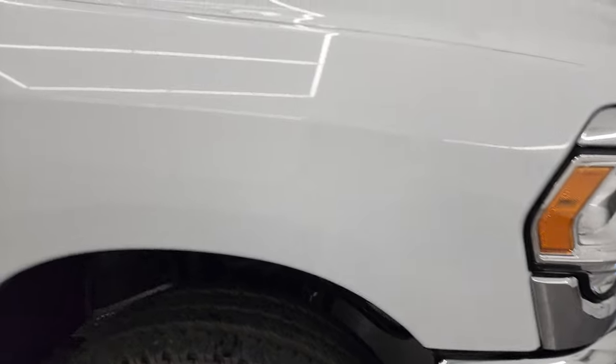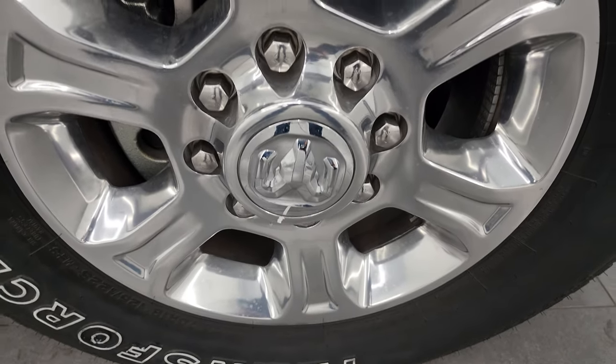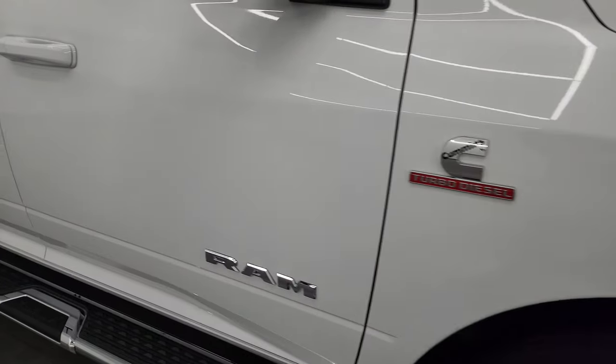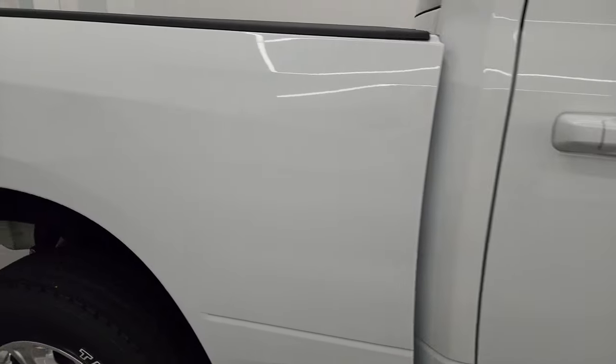Passenger side front fender is absolutely perfect too. And the passenger side front wheel has no major scuffs or scrapes on it. As you go down this side of this 2022 Ram 2500, take note of how clean that body is — how reflective and mirror-like that paint is.